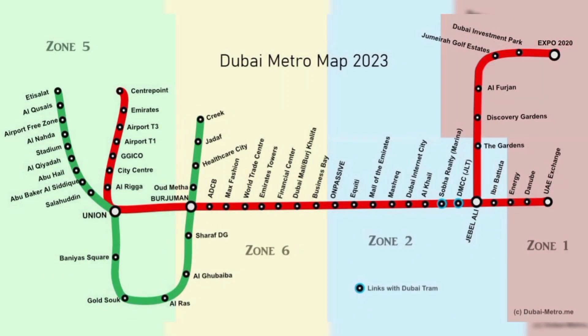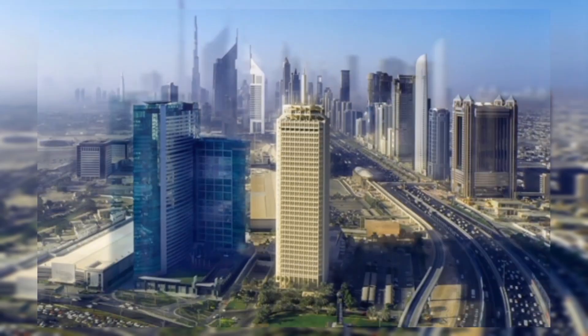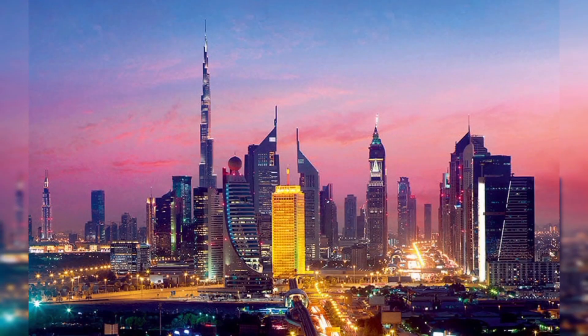Even the Dubai metro as well as other forms of public transportation are nearby and easily accessible to the Dubai World Trade Center, which is still under construction.